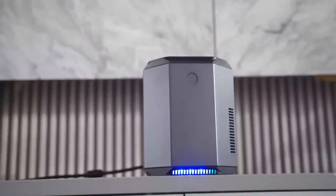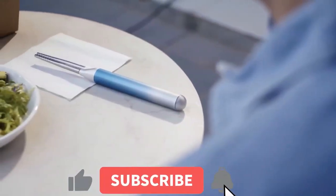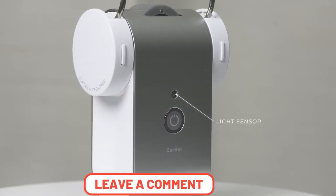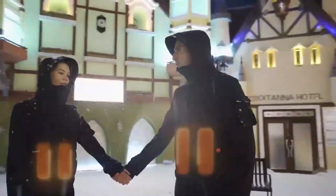Thanks for joining me on this exciting journey through the top 10 technology gadgets. These devices have revolutionized the way we live, work, and play, and it's truly amazing to see how far technology has come. If you enjoyed this video, make sure to give it a thumbs up and subscribe to our channel for more top 10 lists, reviews, and tech news. Don't forget to leave a comment below and let us know which gadget was your favorite and why. Thanks again for watching, and we'll see you in the next video.